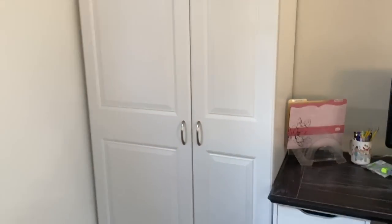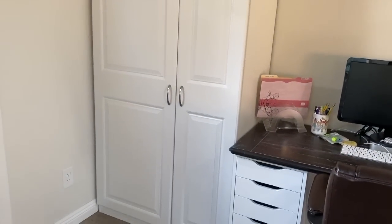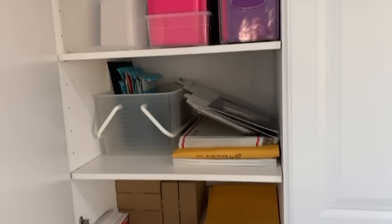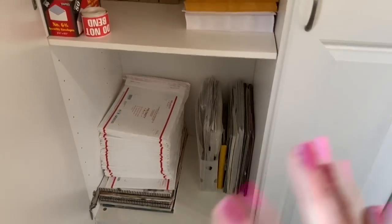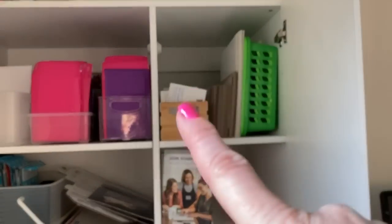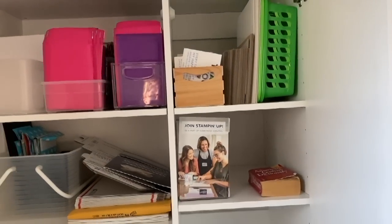The last piece is this unit from Lowe's — I already owned it, so I took it out of my shed and put it in here. This is housing all of my envelopes for shipping, boxes for shipping, more envelopes for shipping, all my old Stampin' Up catalogs — I'll never be able to get rid of all of them. And then there are catalogs down here, thank you postcards, cardboard in case we need it, and pamphlets.